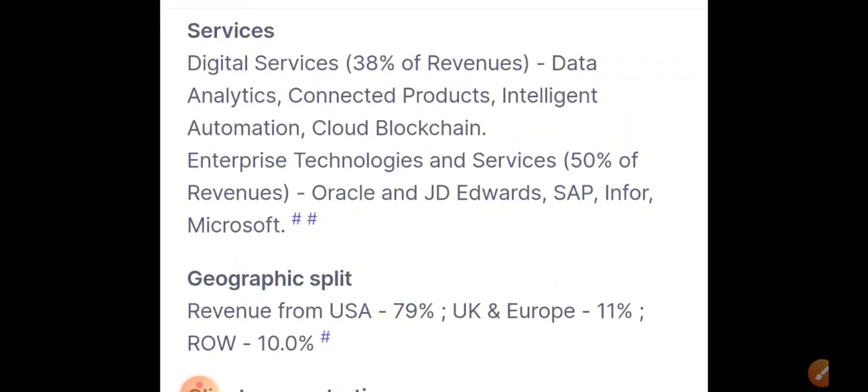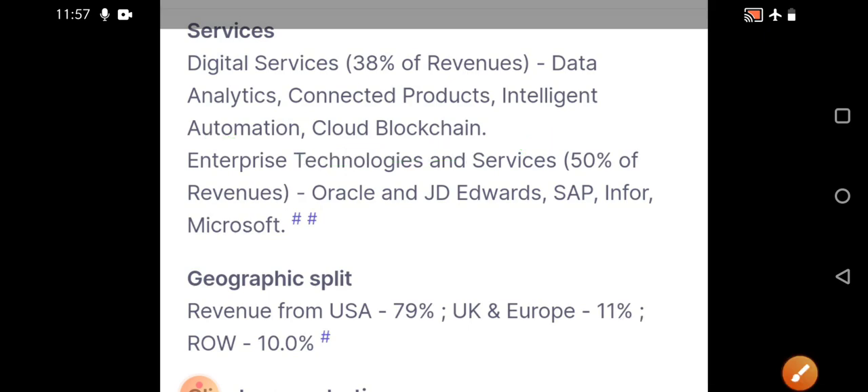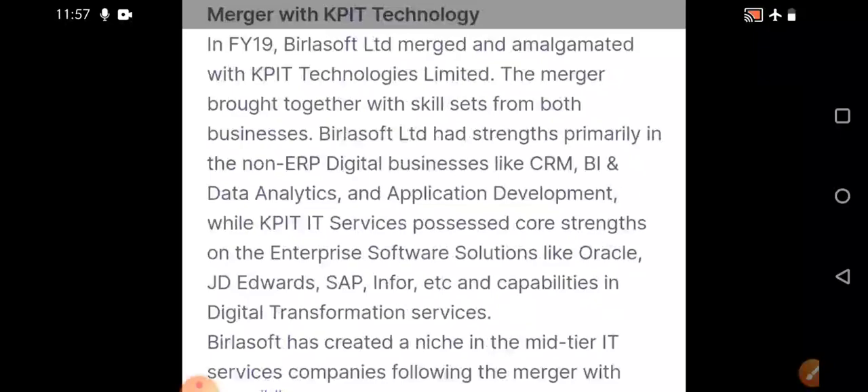Key points to focus on: most revenue is generated from digital services. Enterprise technology contributes 50 percent of revenue, digital services contributes 38 percent. It is also involved in cloud, blockchain, and intelligent automation. Geographic split: USA contributes around 79 percent, UK and Europe 11 percent. Top clients contribute up to 38.1 percent. Another important point is the merger with KPIT Technology, which focuses on the electric vehicle segment.